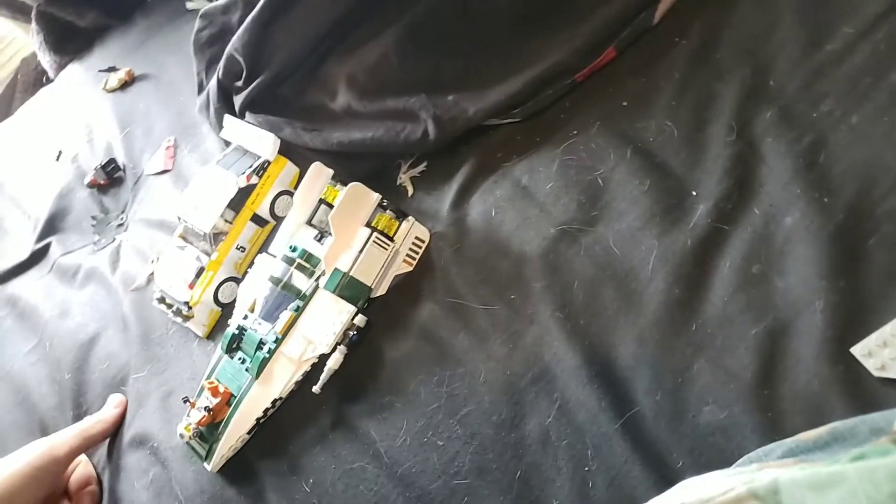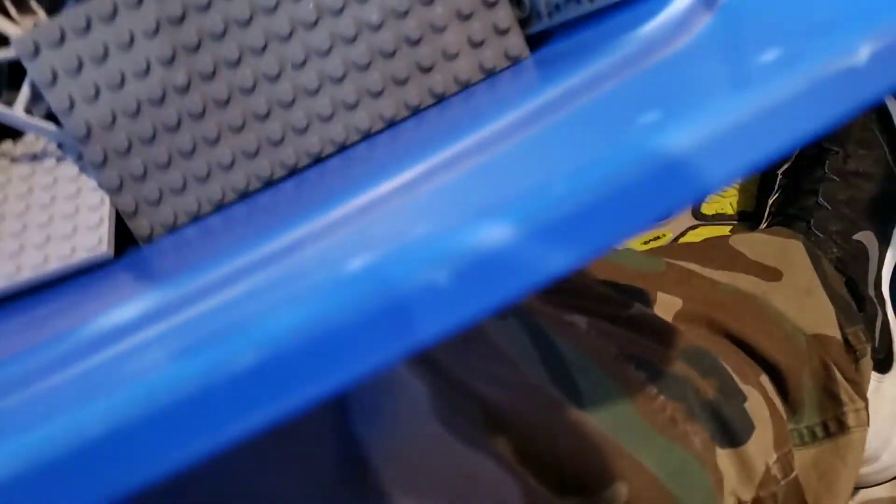I couldn't figure out streaming, it would not work. I had an app that would let me stream off my phone, but that wasn't working. So I'm gonna sort these out — probably by colors or by part type. I kind of like sorting by part type but I also like sorting by color, but it's not a big enough collection to sort by both.